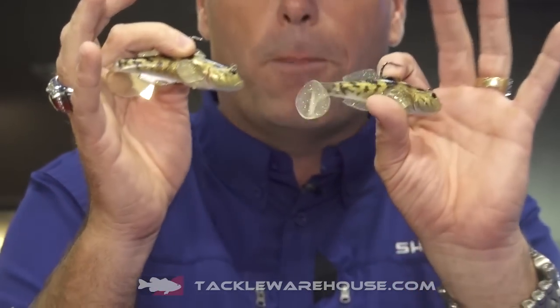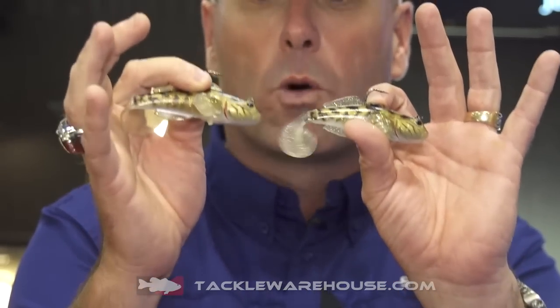We've got a lot of filtration going on in the Great Lakes with zebra mussels. Water getting clearer. It's becoming more important to be more lifelike and more realistic. And these bad boys right here — I mean, that's about as realistic as it gets.